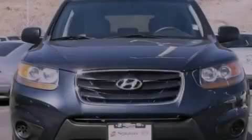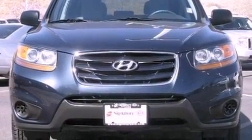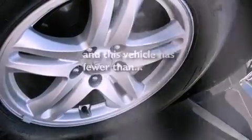Also included are side curtain airbags, a rear window defroster, keyless entry, and this vehicle has fewer than 31,000 miles on the odometer.